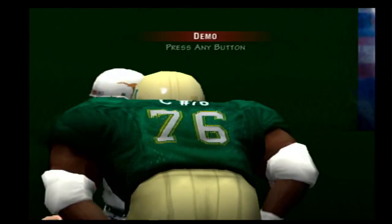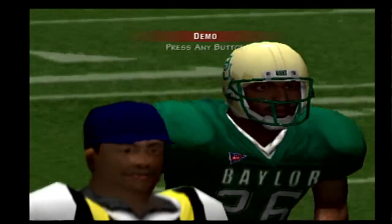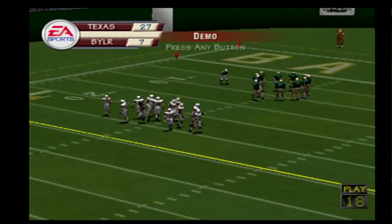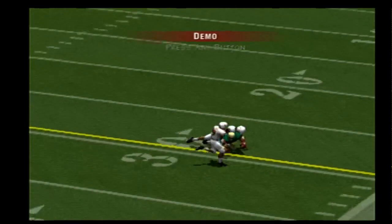Texas to kick. Number 15 kicks it off. Number 26 fields it in the end zone — there's a stiff arm. Kickoff return, 19 yards by number 26. Ball on their own 20, it's first and 10. Baylor sets up in the I at the 20-yard line. Drops back to pass. He's looking for his man. Complete, and down he goes at the 29-yard line. Gain of nine on the play.